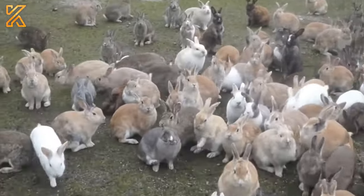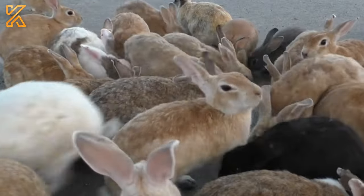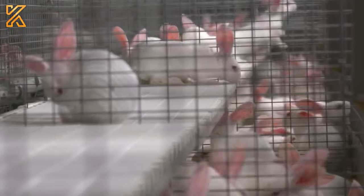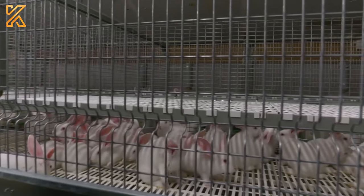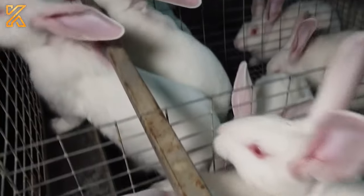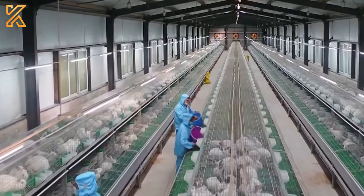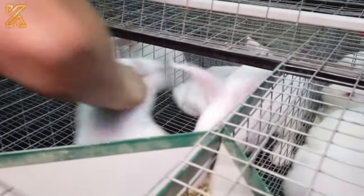Rabbit farming has become a popular industry in the United States, with many farmers capitalizing on the demand for rabbit meat. However, one farm in the US is taking things to a new level by raising rabbits at an unbelievable speed. This farm takes pride in its ability to produce fully grown rabbits in a remarkably short period, leaving many in awe. Stay with us until the end.